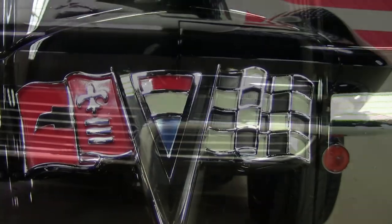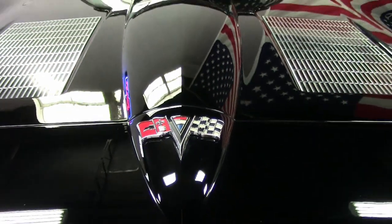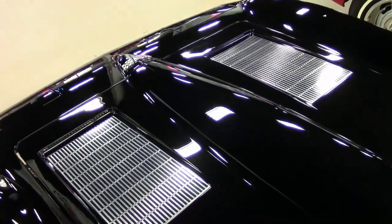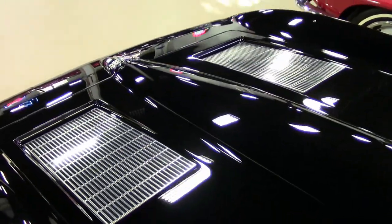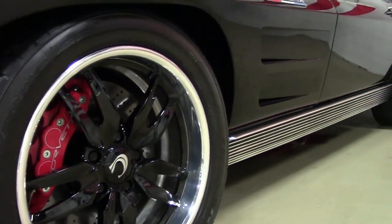This is a code-correct Cedo Black exterior, code-correct red interior upgraded to leather seating surfaces, and it has a black cloth convertible top. Under the hood you'll find a non-original motor — 600 horsepower, 409 cubic inch fuel-injected and supercharged engine.